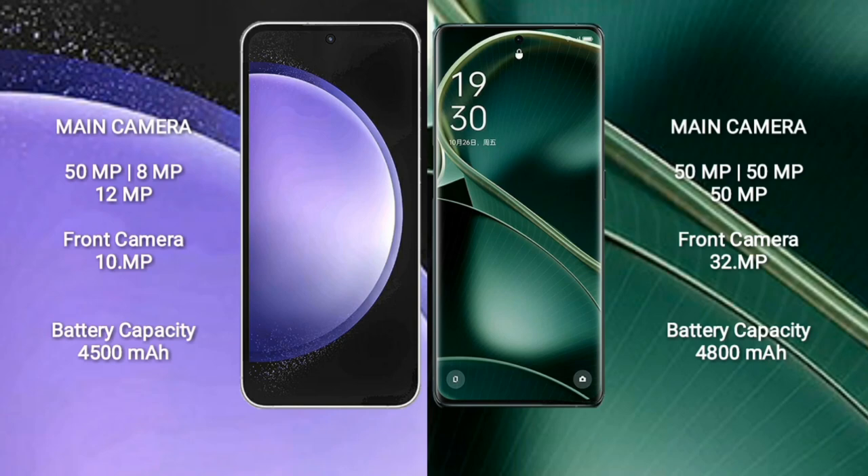Samsung Galaxy S23 FE features a triple camera setup on the rear: 50MP, 8MP, and 12MP, with a 10MP front camera.